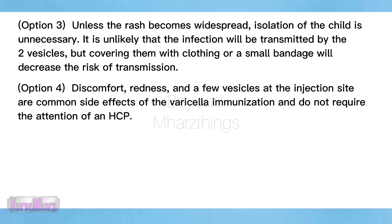Option four: discomfort, redness, and a few vesicles at the injection site are common side effects of the varicella immunization and do not require the attention of an HCP.